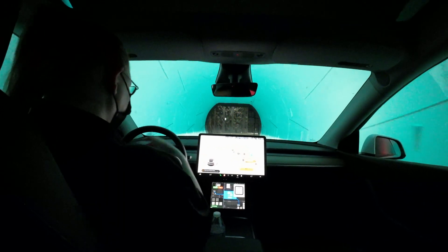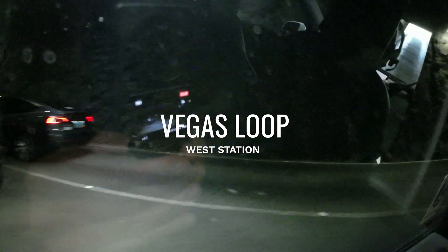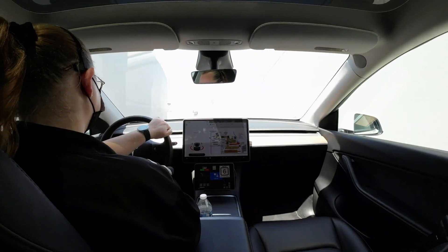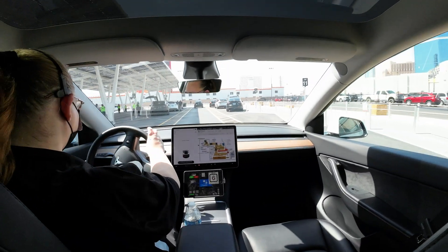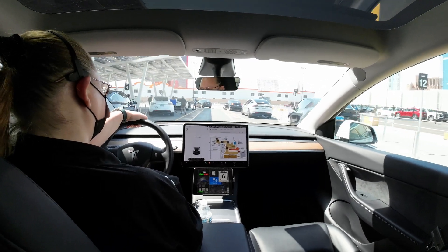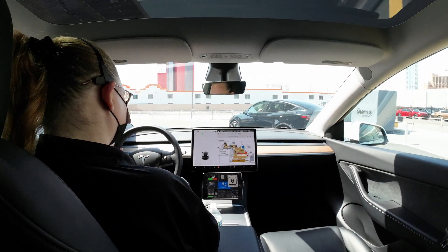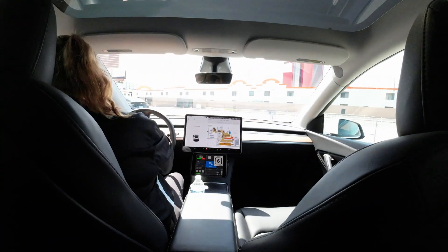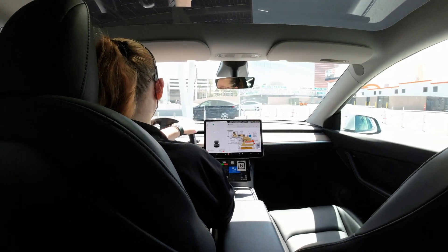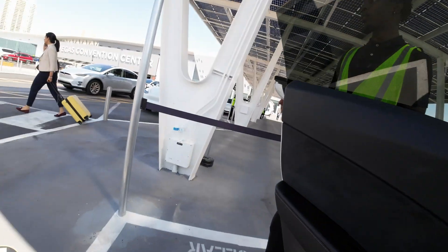The driver pointed out what they call 'the bat cave' — and with the walls it really does look like it. And here we are at West Station. There's a Model X — yep, there's one, and another one right there. Now they're all popping up. All right, thank you very much, enjoy the rest of your day. Thank you for riding the loop!